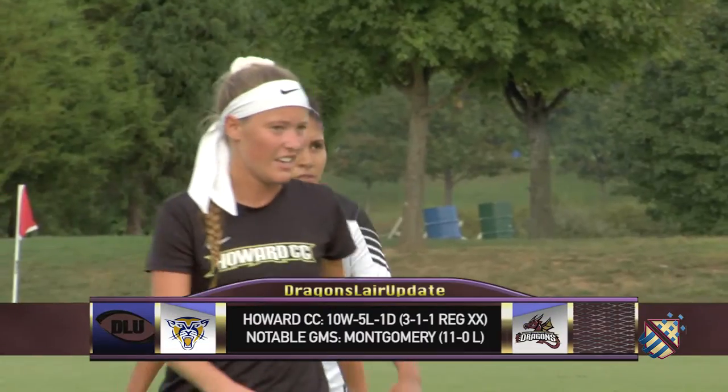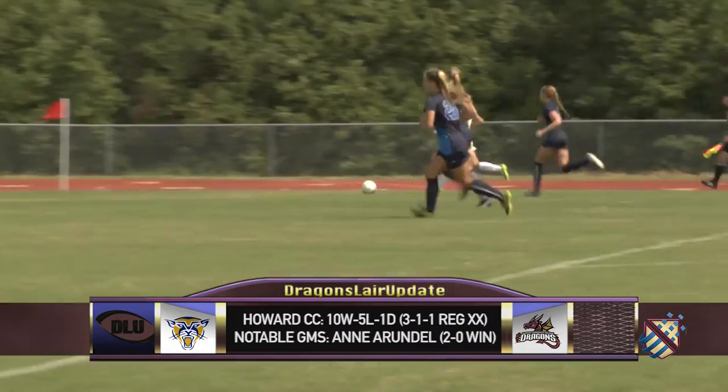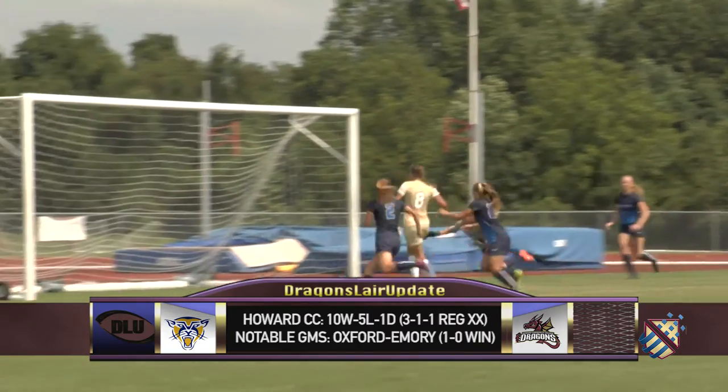Soccer analyst David Awasom is with us for this playoff showdown. David, describe the Dragons' game. Well, Gary, for Howard to get the result they're looking for today, it's going to take them really capitalizing on set pieces — corner kicks, free kicks, things like that. Also, they're going to need to spring the counterattack using that speed and pace they have in those wide positions.